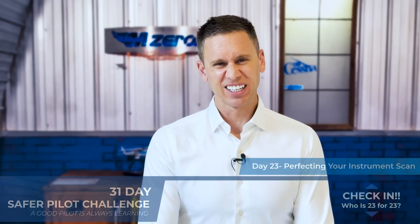Welcome to day 23. We are going to work on mastering your instrument scan, and we're going to do it in just six seconds. Now, let me preface that — you're not going to become a master in six seconds. We're going to master it in increments of six seconds.